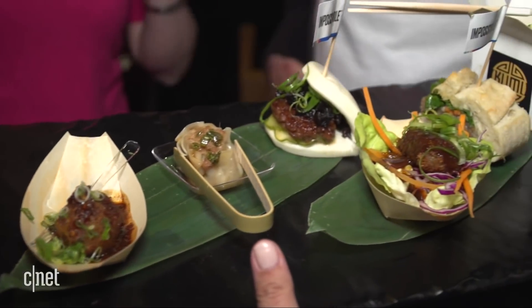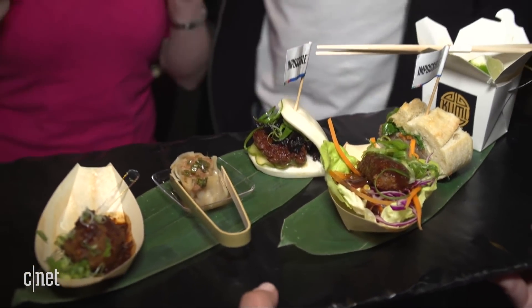Impossible had first revealed its Impossible Pork product at CES in 2020, where reviews from colleagues confirmed it does in fact taste like the real thing.